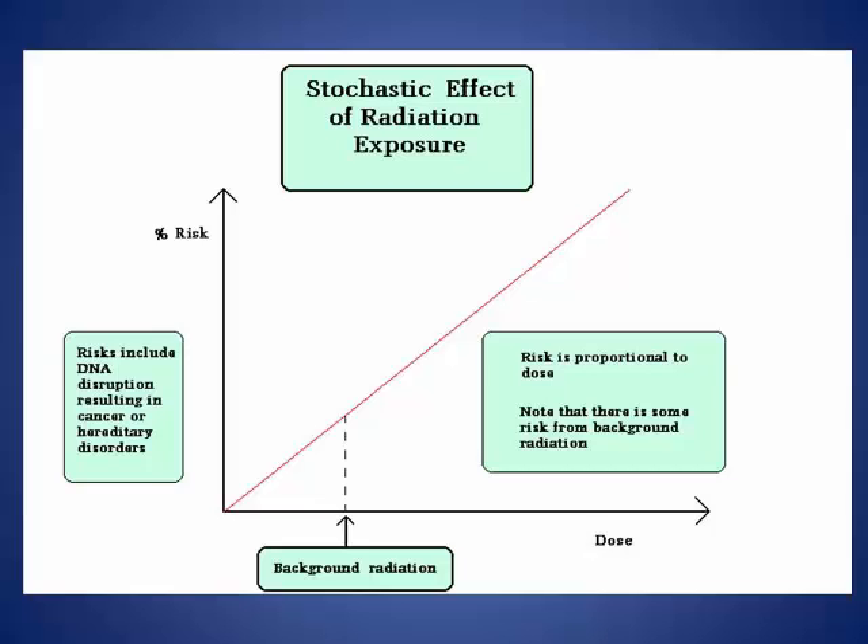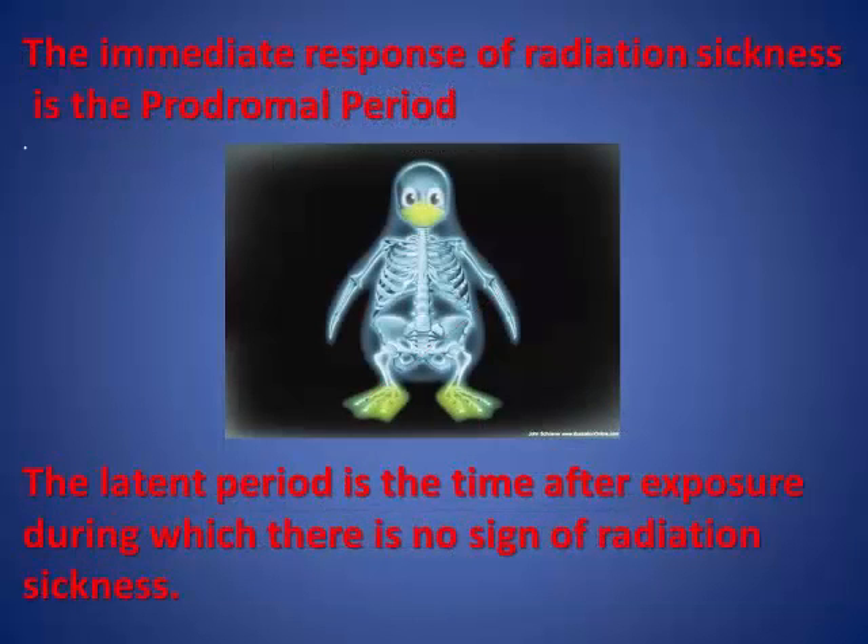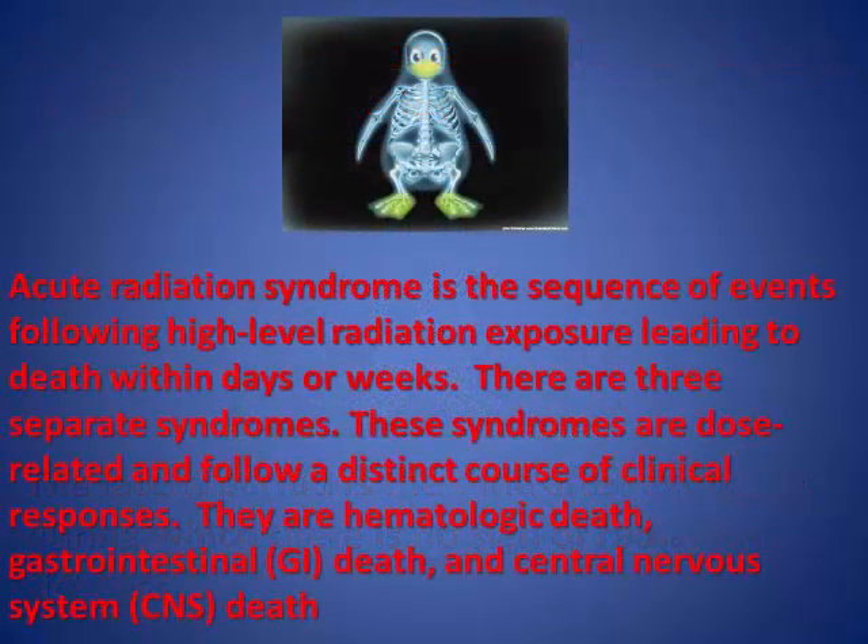Acute radiation syndrome is the sequence of events following high-level radiation exposure leading to death within days or weeks. There are three separate syndromes. These syndromes are dose-related and follow a distinct course of clinical responses. They are hematological death, gastrointestinal death, and central nervous system death. In addition, there are two periods associated with acute radiation lethality: the prodromal period and the latent period. The immediate response of radiation sickness is the prodromal period. After the period of initial radiation sickness, a period of apparent well-being occurs — this is the latent period, which can extend from less than an hour to weeks.